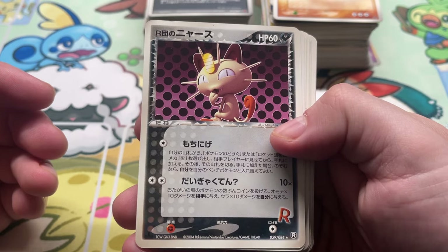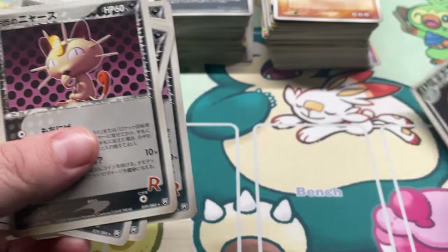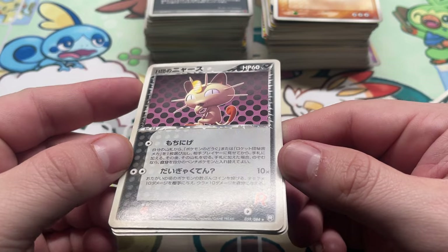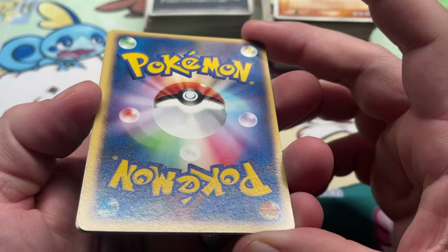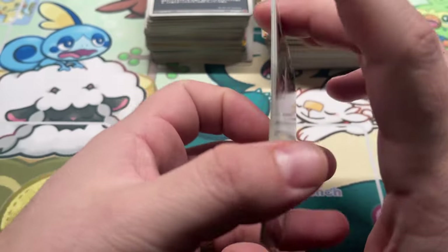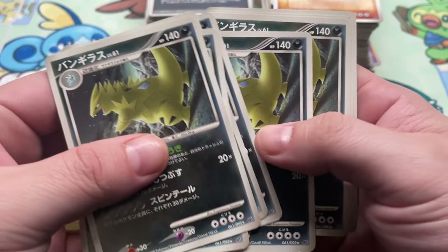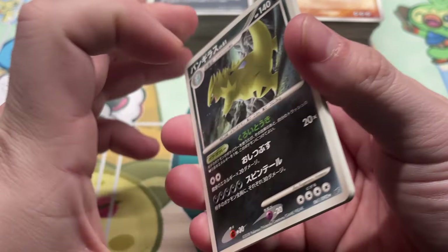We got Rocket's Meowth from Rocket Gang Strikes Back, four copies. He's like, 'Oh, you gonna grade me? Maybe, buddy, maybe.' Not bad, looks pretty clean there. We got Tyranitar from Stormfront, nine copies — this is a rare from the set, a really pretty artwork with a kind of sideways composition going on. Got nine copies of Tyranitar.